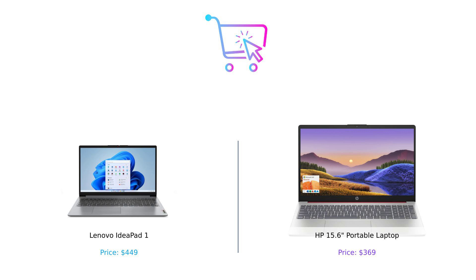Alright, BuySmart fam, there you have it. The Lenovo IdeaPad One brings the heat with its powerful performance, expansive display, and all-day battery life, while the HP 15.6 portable laptop offers solid RAM, decent storage, and a lighter touch on your wallet. So which one will you choose — the multitasking master or the budget-friendly contender? Let us know in the comments below. Don't forget to like, subscribe, and hit that bell icon for more fun and informative comparisons. Check out the product links in the description. Until next time, stay smart and buy smart.